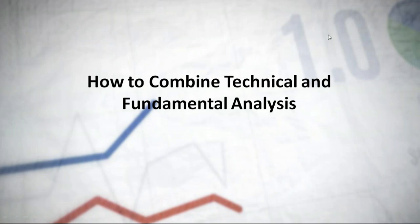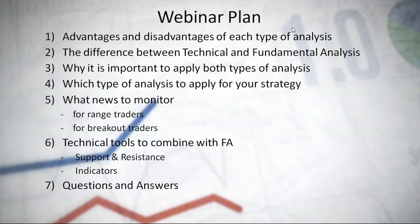I'm going to turn off my camera so you can see only the screen. The topic of this webinar is combining technical and fundamental analysis. Our plan: we'll talk about advantages and disadvantages of each, the difference between them, why it's important to apply both, which analysis suits which strategy, what news to monitor, and how news differs for range traders versus breakout traders. I'll also demonstrate technical tools to combine with fundamental analysis.